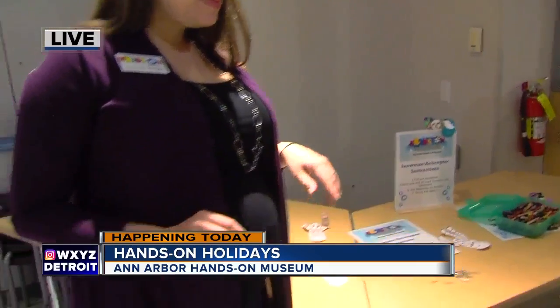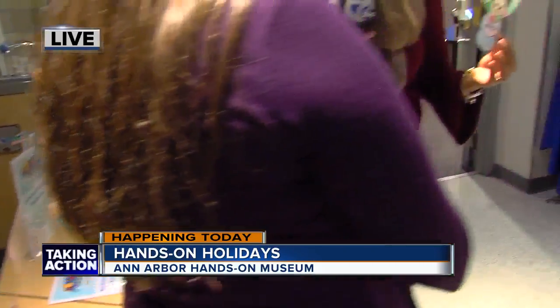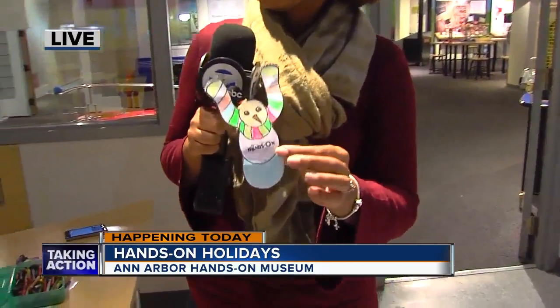Now obviously you can get creative. I got creative with mine — I don't know what this is exactly. I'm not the best artist but hey, coloring is fun.